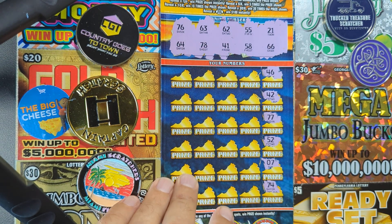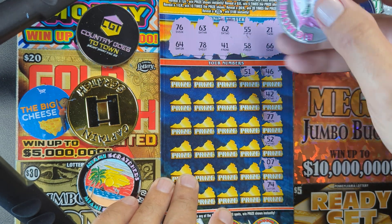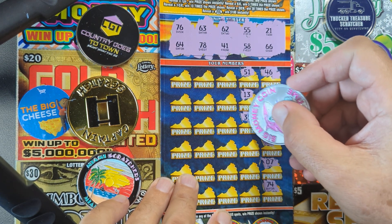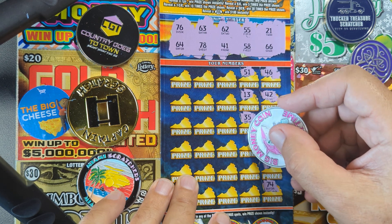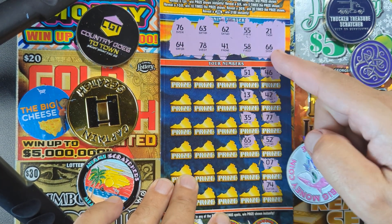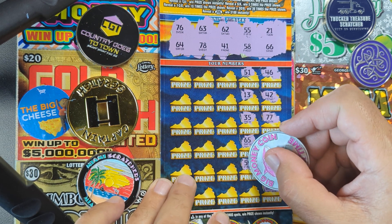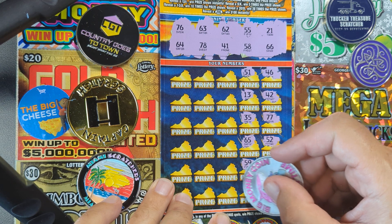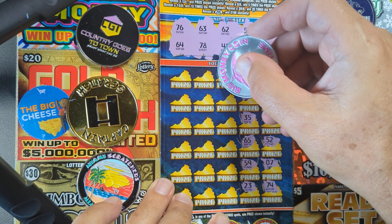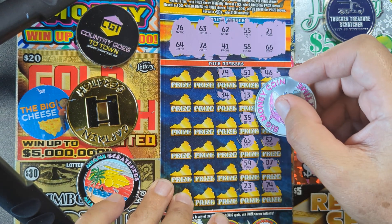Nothing lower than a 21. Single digits ain't gonna work. 74 - we had 78 and 76, come on ticket. 51 not there, got 55 - 55! A 13, nothing lower than a 21. 35, no 30s. 65 - yes! 64, we sandwiched it, dirty dogs. Here's a 59, one off a 58. 68. 23 - we need 21.